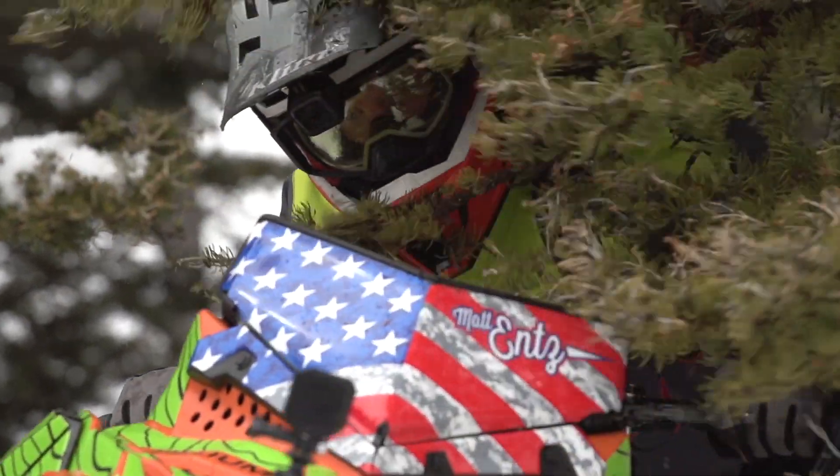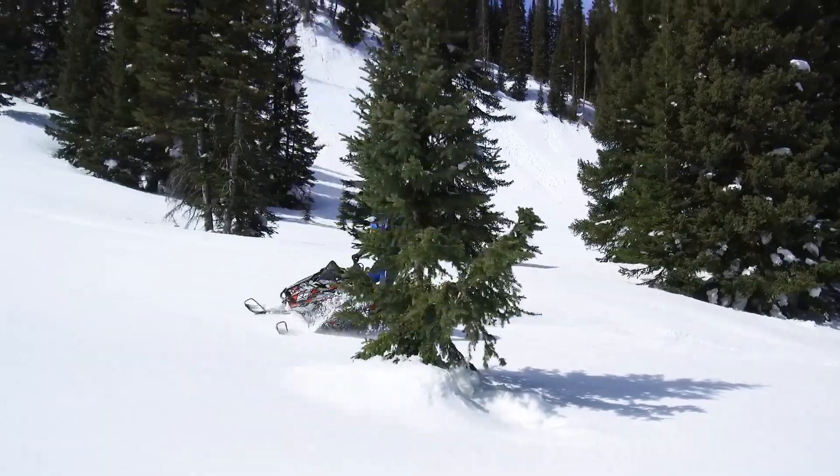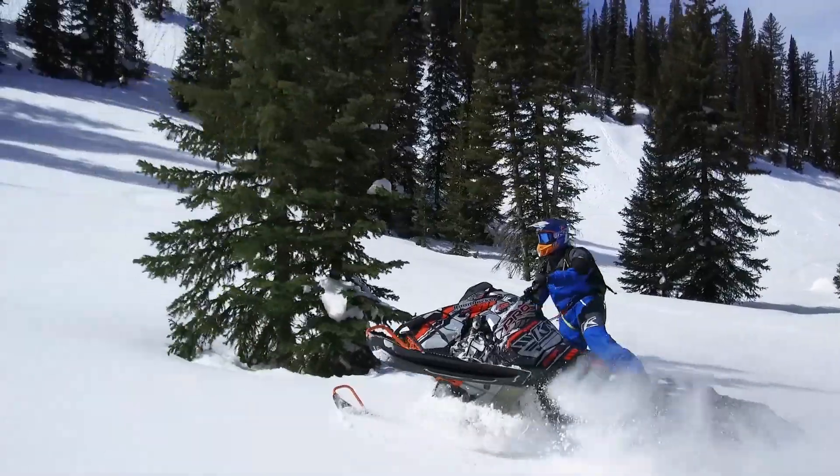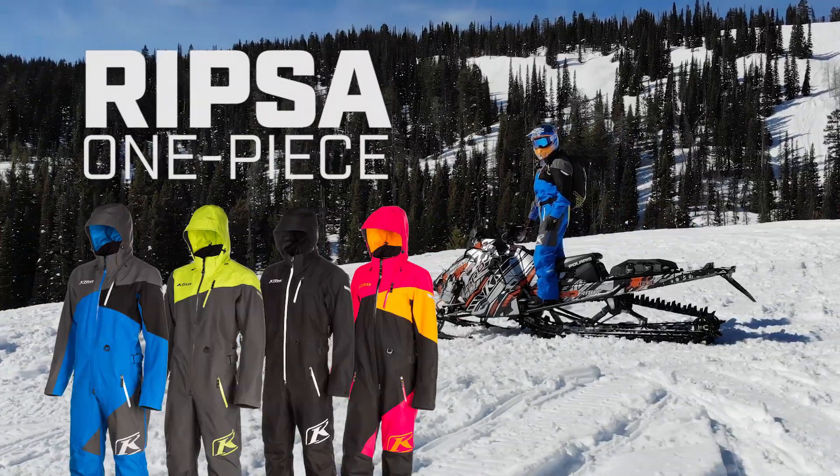Active riders know the value of streamlined protection from the elements. It's hard to put a price tag on peace of mind. This is the most dynamic one-piece experience on the snow.